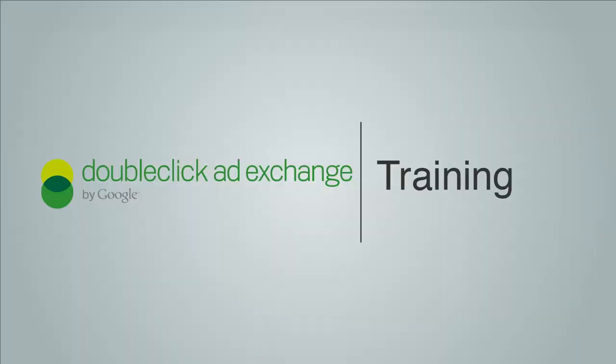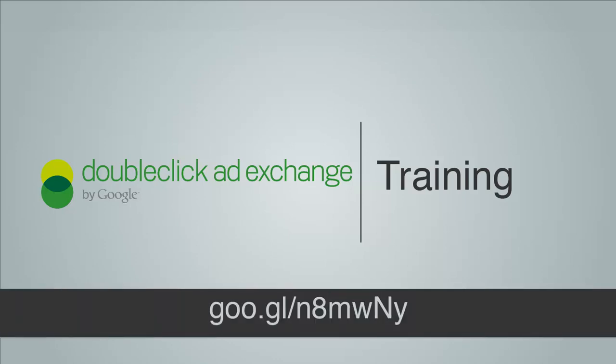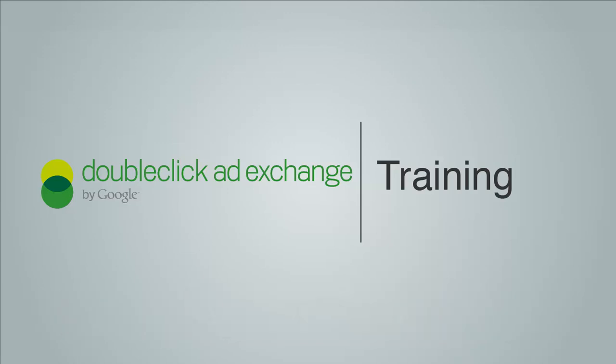And that concludes our SSL reminder video for our AdExchange buyers. If you have any other questions on SSL and you have a managed account, please do reach out to your AdExchange representative. For more training videos, please visit the resource at the bottom of the screen — note that it is case sensitive. Thanks for watching.